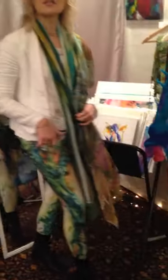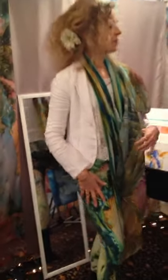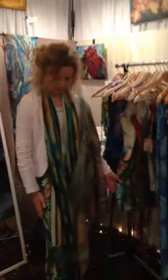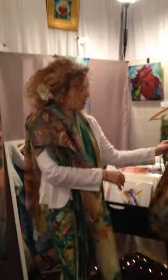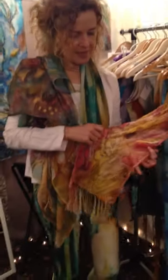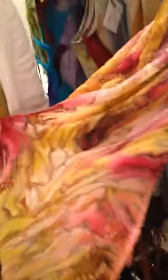I also started designing leggings. Here is one pair that I'm wearing — this is Tree of Life, and it's based on one of my paintings. And here is a Tree of Life dress. The material is really wonderful and I love them already. I just brought them here, the first ones, into my booth. I have other dresses and several designs for leggings. I love creating these because I love wearing them myself — they create wonderful accessories to dress up, to wear layers, and to have fun with color.